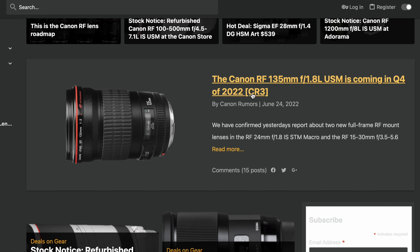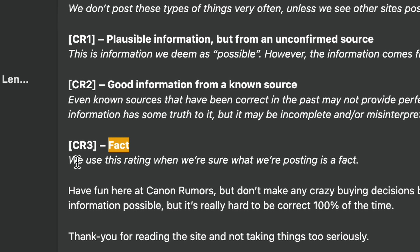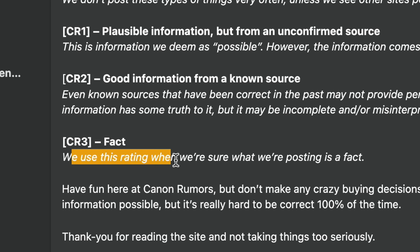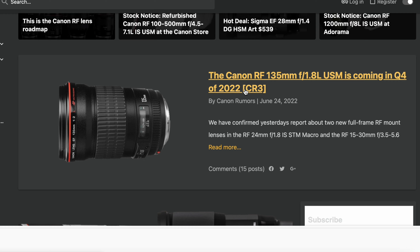There are actually two articles on Canon Rumors. The first one, out today June 24th, is the Canon RF 135mm f1.8 coming in the fourth quarter of 2022, and it says CR3. A CR3 on Canon Rumors is basically a fact — they won't post a CR3 unless it's 100% true. So with this being a CR3, we will have the RF 135mm f1.8 L lens in our hands later this year.